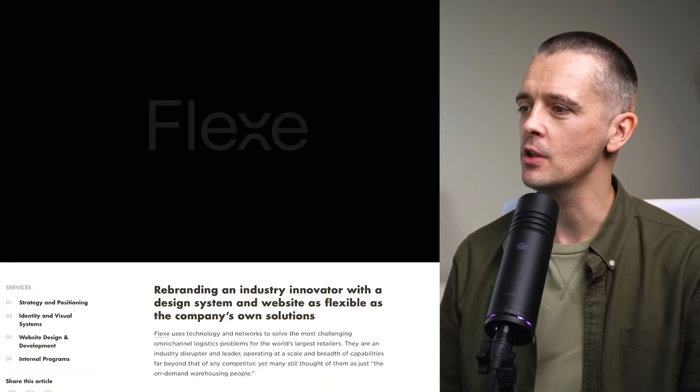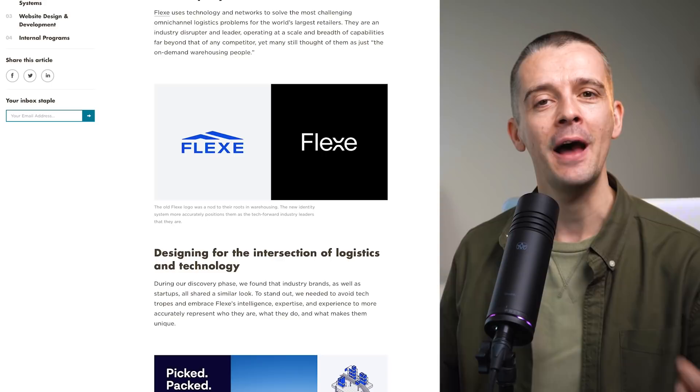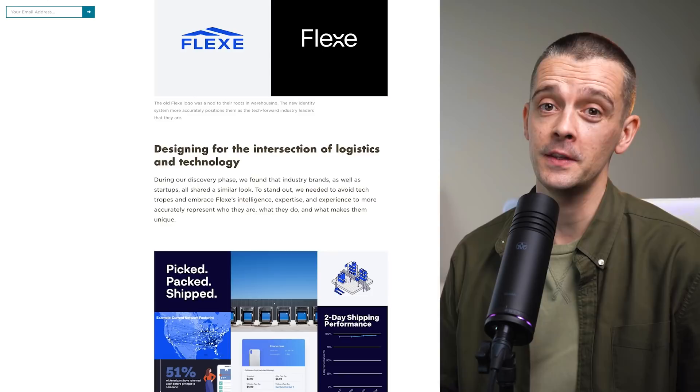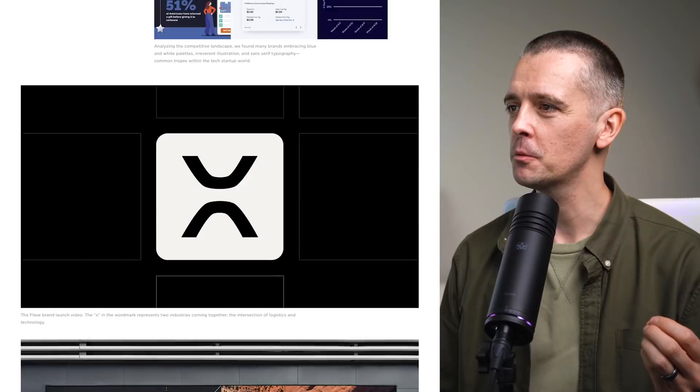First, we're going to Chicago, Illinois. This is One Design Company, and this is their rebrand of Flex, which is a logistics tech company. This company was known as a warehousing company. You can see the old logo in blue here — it kind of looks like a building — and they wanted to let people know they were much more, with real innovative tech solutions. Their research turned up a lot of blue colors and sans-serif fonts, which we see a lot within tech, and what they've done is something much more elegant.